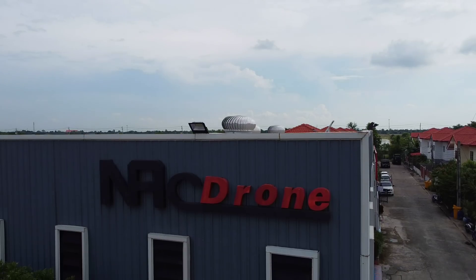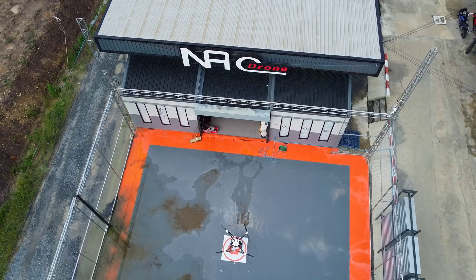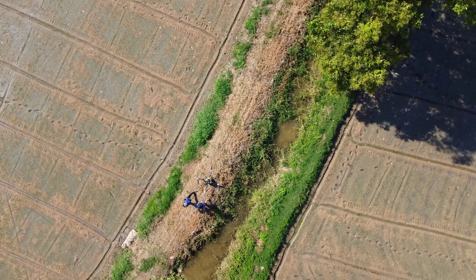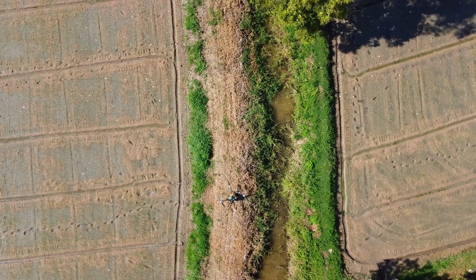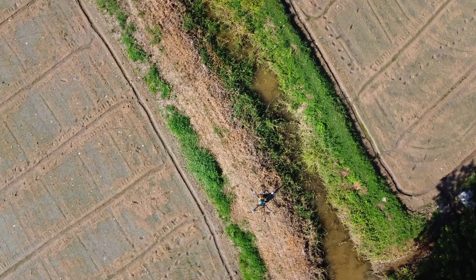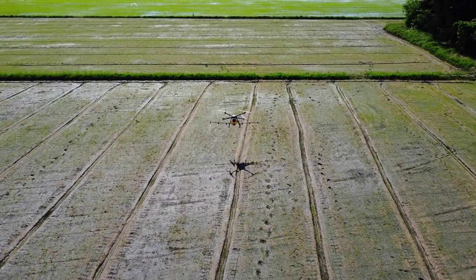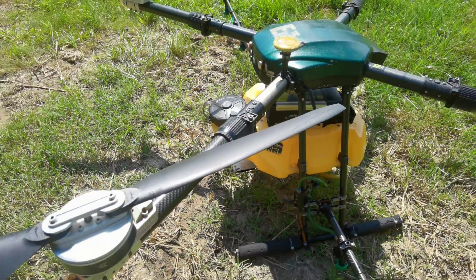I was truly impressed by NAC Drone. It is a company whose agricultural drones can be seen across the country, saving farmers time and money, providing a livelihood for entrepreneurs and laborers alike who work with Thailand's farmers, and a company genuinely driven not by profits alone, but by a purpose — to use commercial drone technology to improve the lives of those involved in agriculture, and improve agriculture for all of us who depend on it.